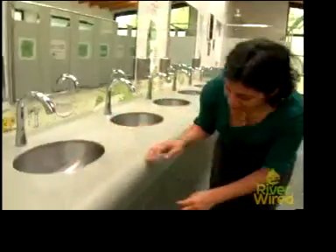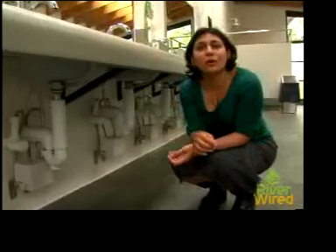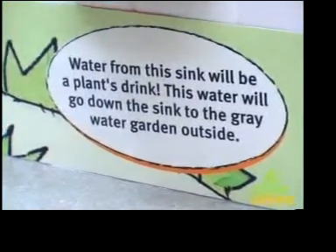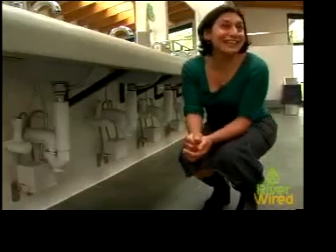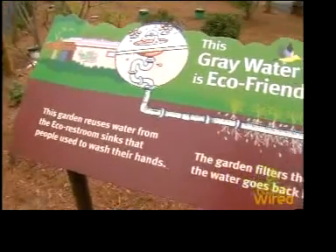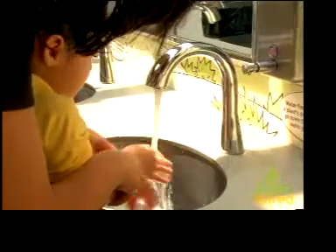The water goes down the sink, goes through this pipe, and then travels underneath and out to the greywater gardens outside. Greywater is what they refer to as water that's just been used for washing your hands. Brown water is the sewage water — that does not end up in the gardens. Right now we're in the greywater garden, which has a series of pipes underneath it — a grid of pipes with little holes in them — so when the water from the sinks comes down, it filters and seeps into the garden.